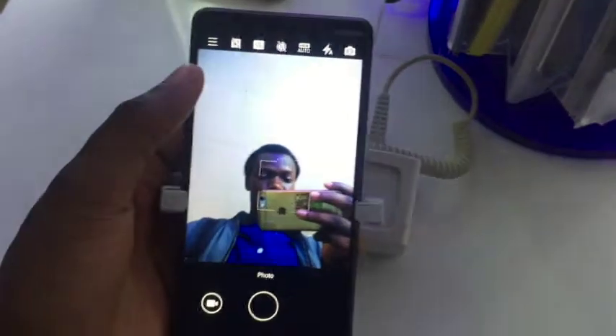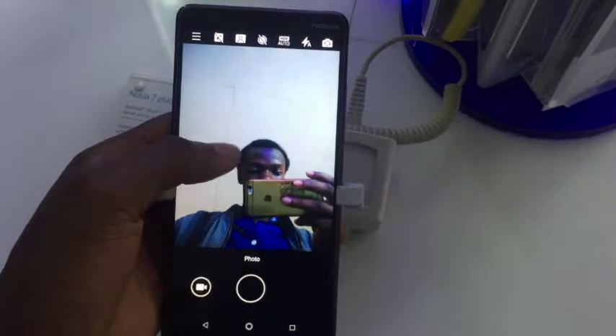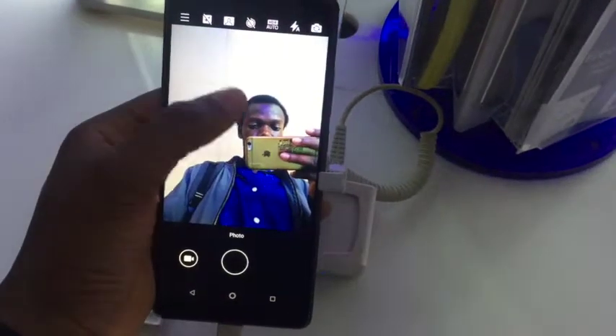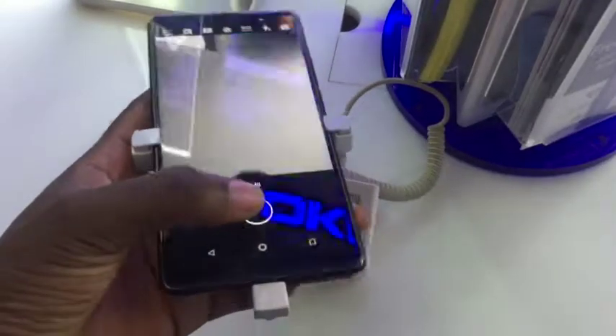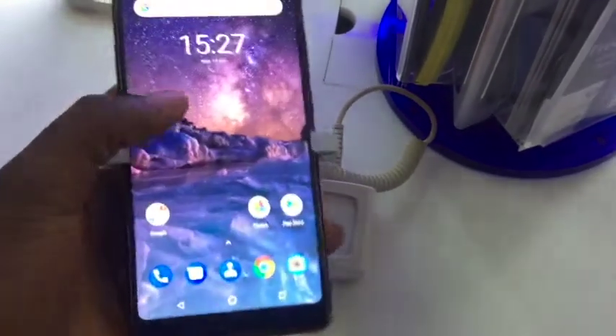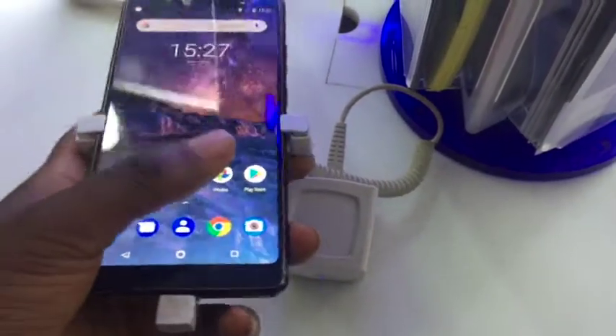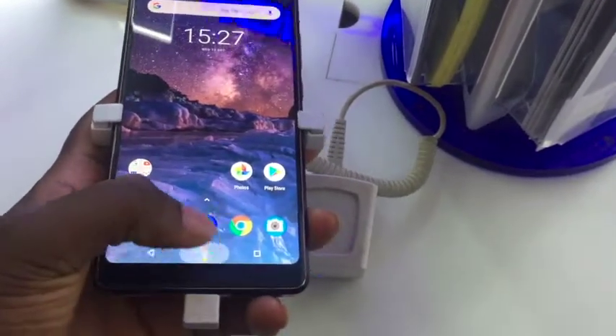Connectivity covers the basics: Wi-Fi, GPS, Bluetooth, NFC, USB Type-C, 3G and 4G. There are a lot of complaints about network in Nigeria, but Glo has one of the strongest 4G networks so far, so this phone would be a great buy.